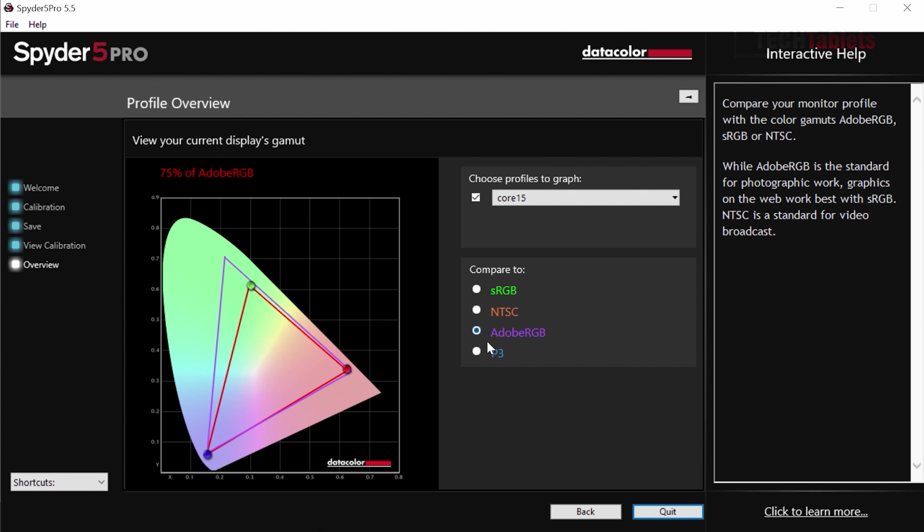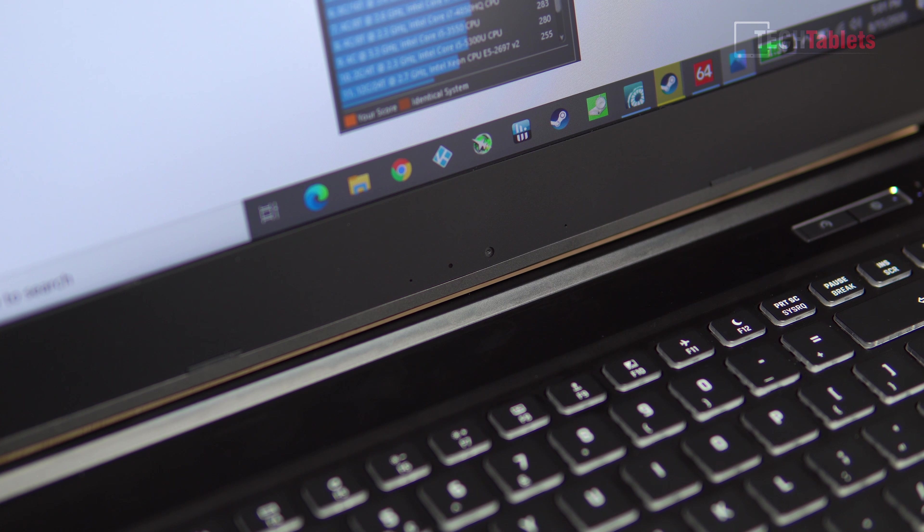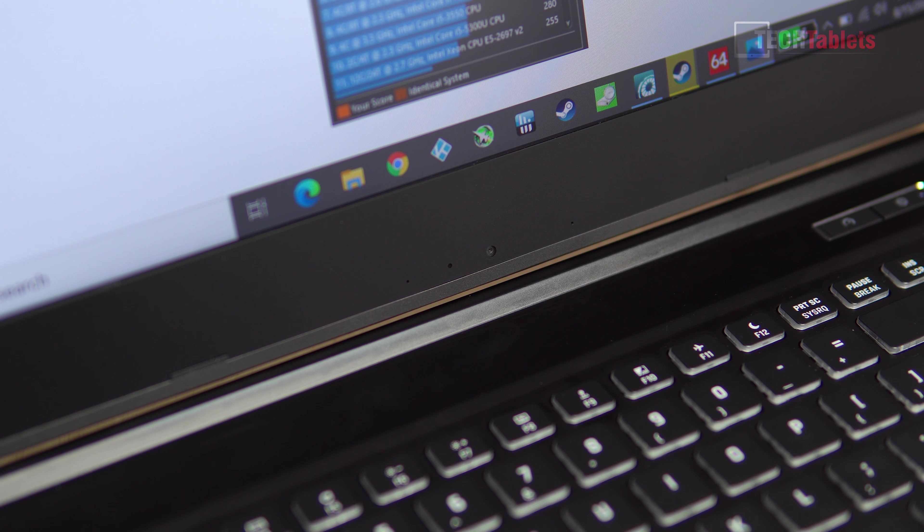It's got slim bezels on the top, left and right, but a chunky big bezel on the bottom with a webcam in an absolutely terrible location — down in the chin, looking right up at your nose and neck. When you're typing, your hands are right there. It's a shame they weren't able to put the webcam in the top bezel. Microphone quality is okay, but typing noise does come through.